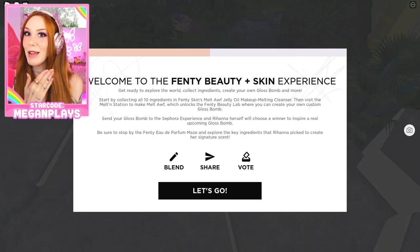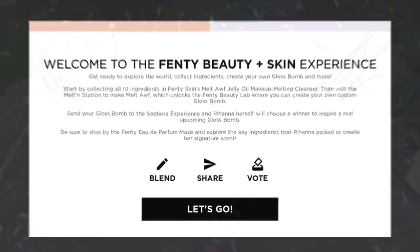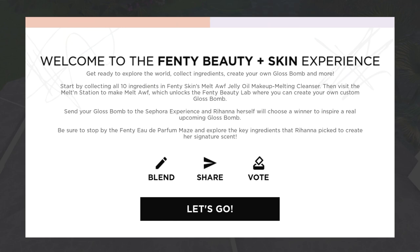Obviously, thank you so much to Fenty Beauty for sponsoring today's video. I am so excited to be asked to enjoy this experience. Mind blown. Welcome to the Fenty Beauty Plus Skin Experience.